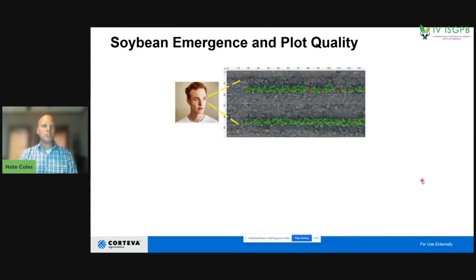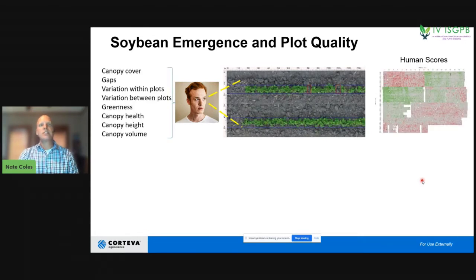If we go back to our breeder, they are limited to what they can see with their eyes. Coming to a plot of soybeans and trying to understand how this plot compares to others in the field, they evaluate canopy cover, gaps, variation between and within plots, greenness, canopy health, canopy height, and canopy volume — integrating all of these in their mind simultaneously. They give it a score and say this plot is probably a one, this plot is probably a five.